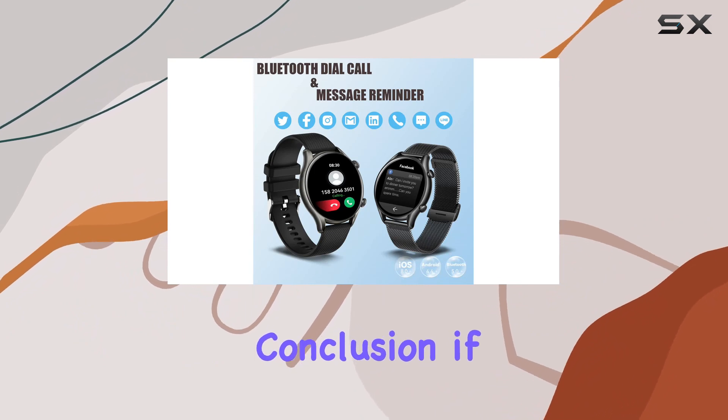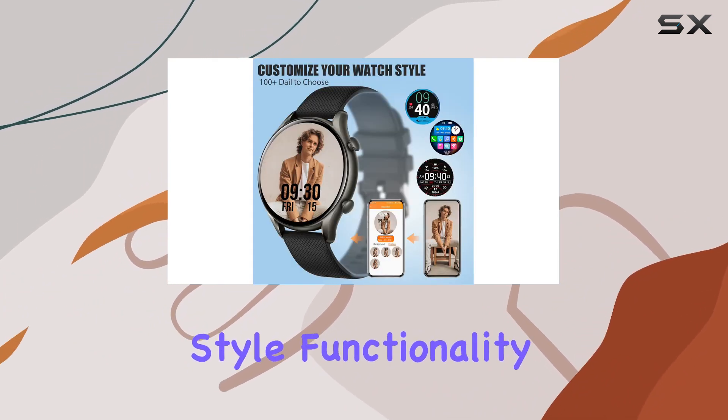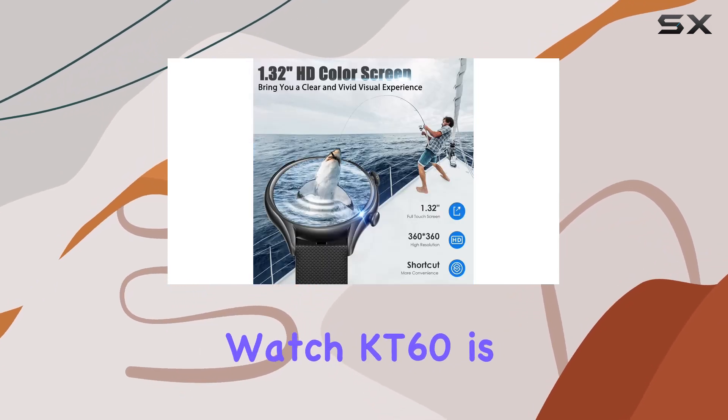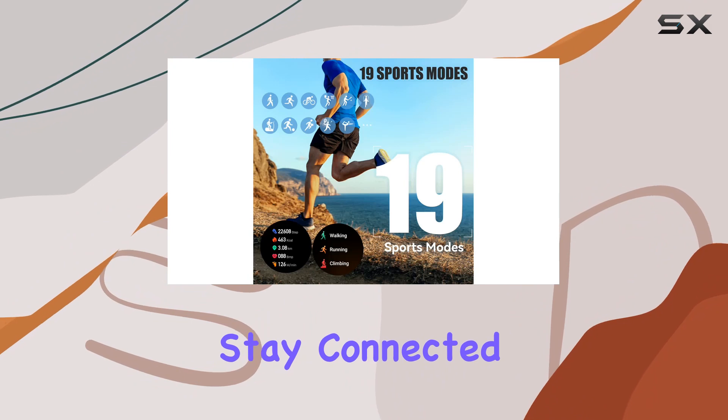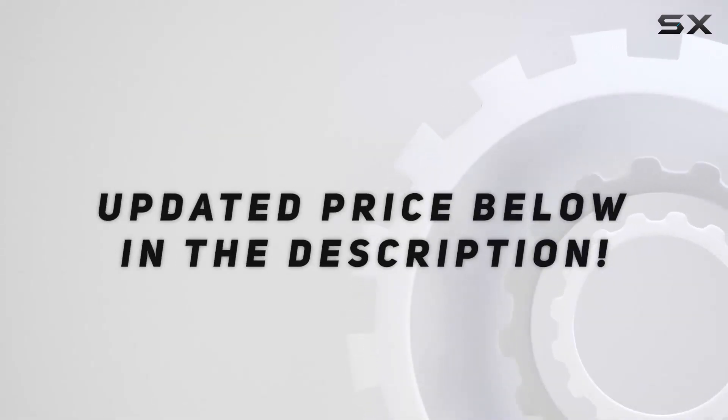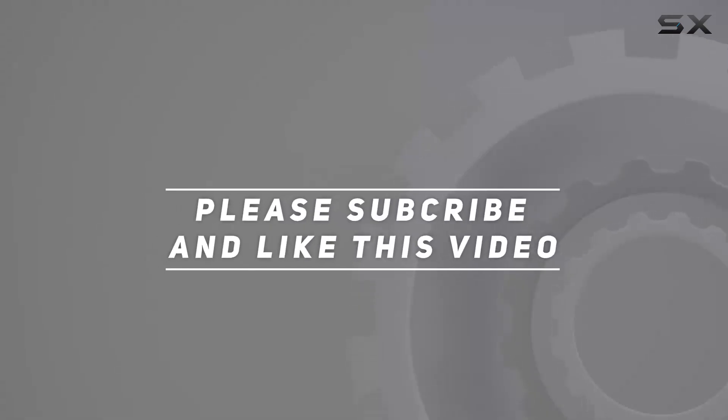In conclusion, if you're in the market for a smartwatch that seamlessly blends style, functionality, and health tracking, the Jello smartwatch KT60 is worth considering. Stay connected, stay healthy — check out the video description for the updated price, and thank you for watching.